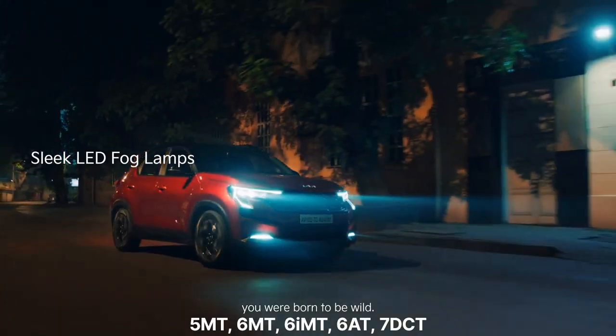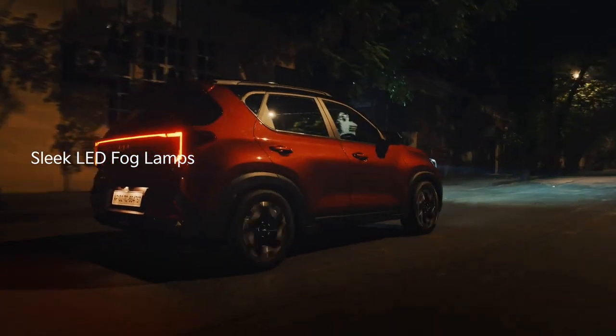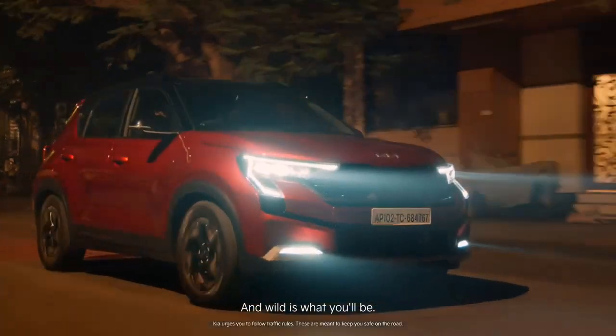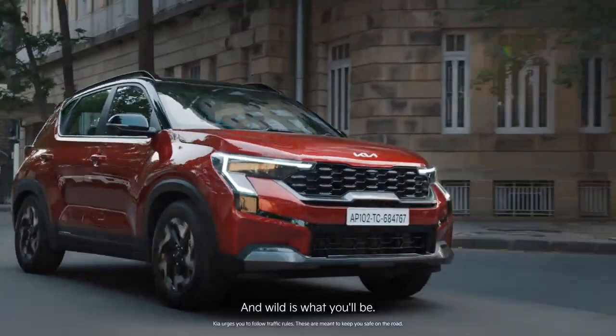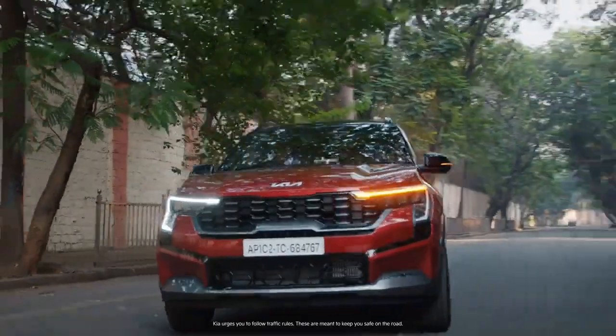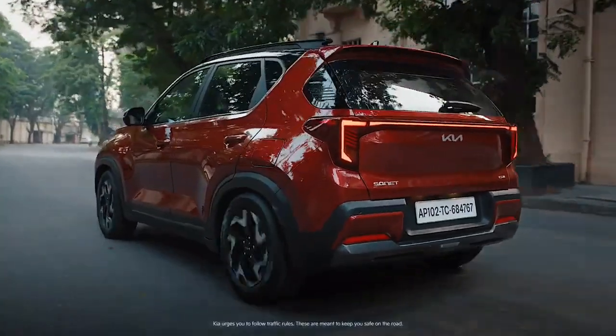Official bookings will start from 20th December and the price is yet to be revealed. That's all for the new Kia Sonet facelift — hope this was helpful. Thanks for watching, subscribe to this channel and like this video for more interesting and informative content.